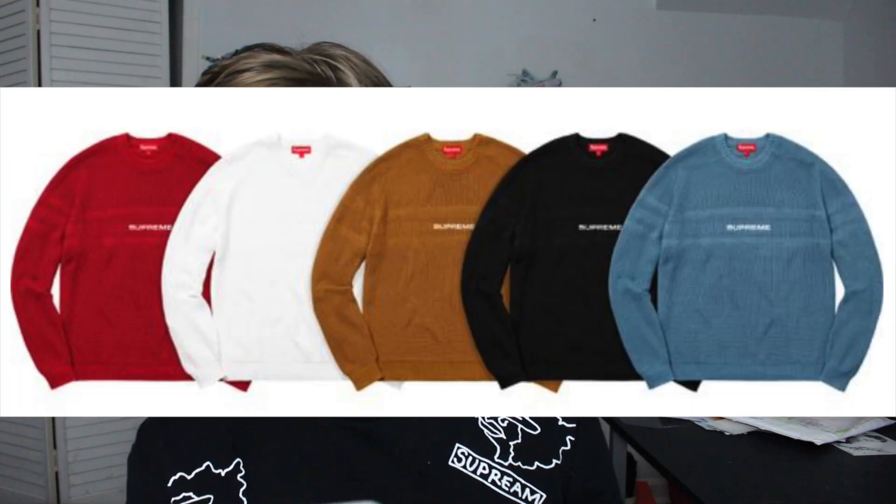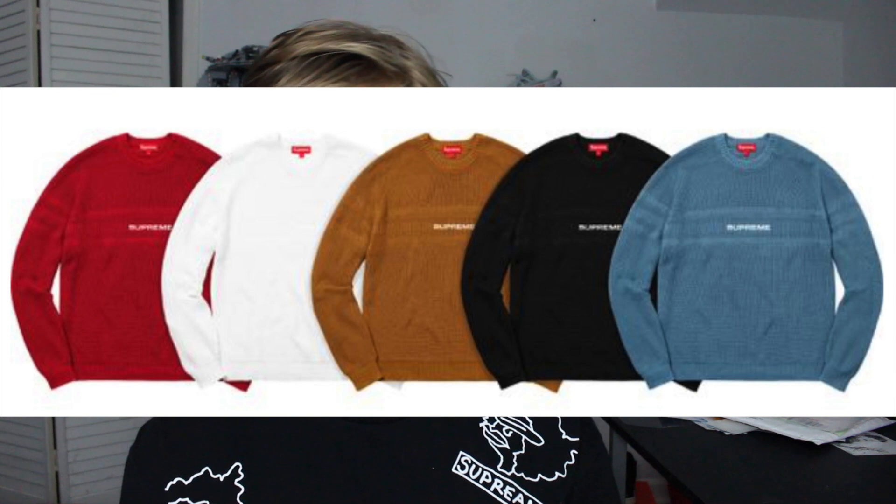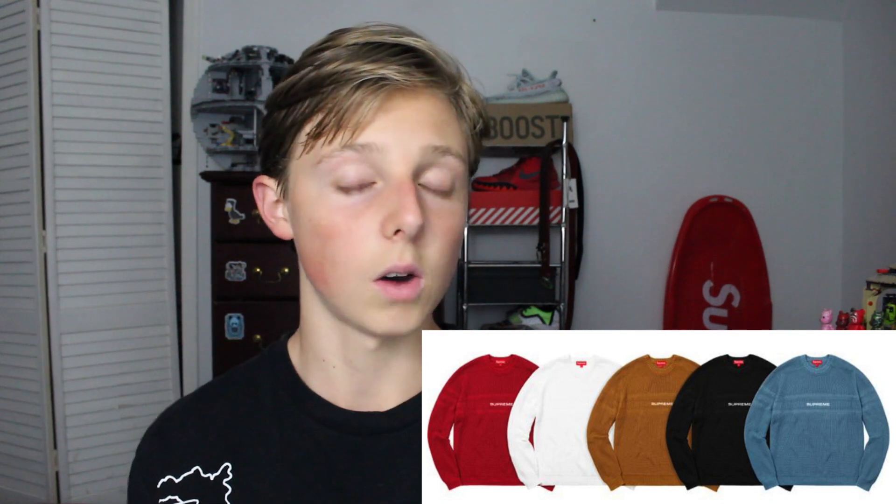Right after that we have the Chest Stripe Raglan Sweater. There are five colors: red, white, a brown colorway, a black colorway, and a blue colorway. This is going to be retailing at $148. Personally I don't like this item — it's basically just 'Supreme' in the center with two stripes going around the back. I've seen this plenty of times before and I'm not a fan. If you like it, that's perfectly fine — and since most people don't like it, it'll be an easy item to cop. Resale on raglan sweaters, I really can't determine it.